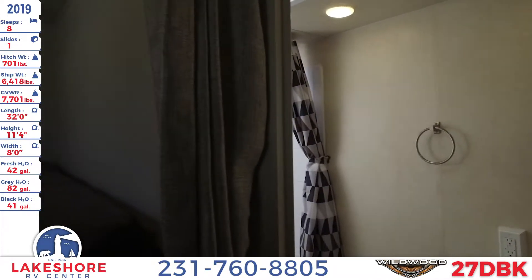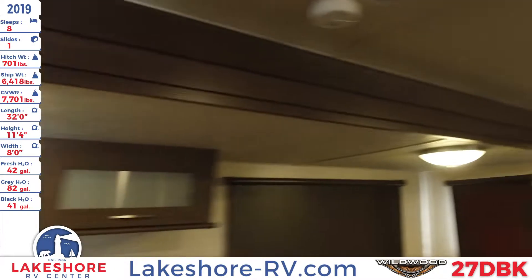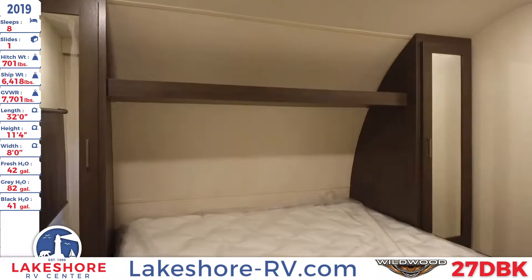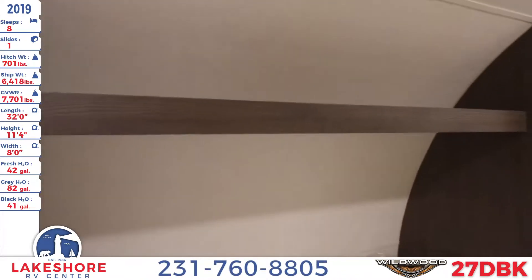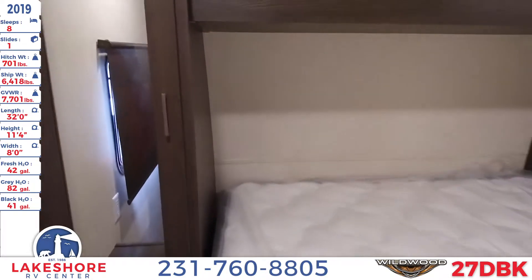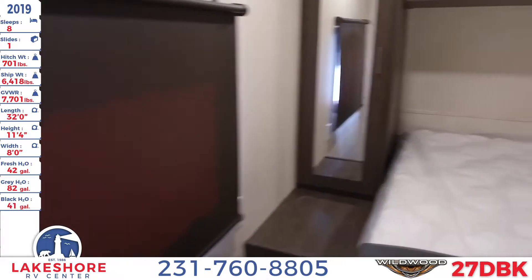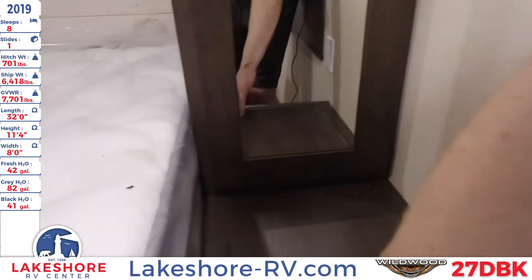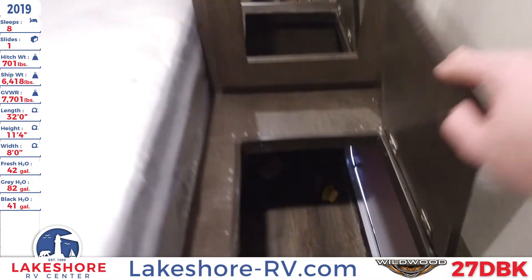Working towards the front of the unit is the master bedroom, where you'll see a nice large bed with dual mirrored wardrobes on the sides and storage space up above. Open up one of the wardrobes and you'll see plenty of space to hang clothes. There are two windows on the side for a nice cross breeze — very convenient on those hot summer nights. There's also a laundry chute that has access down to the pass-through storage below.